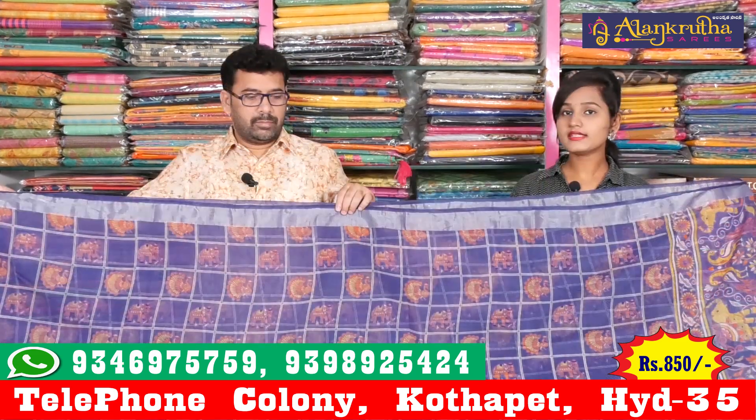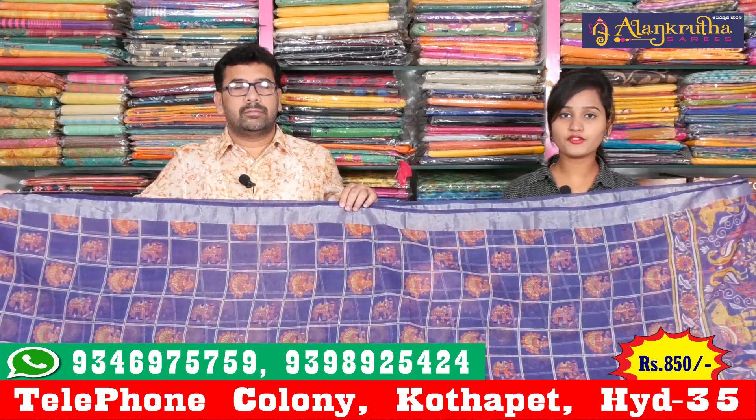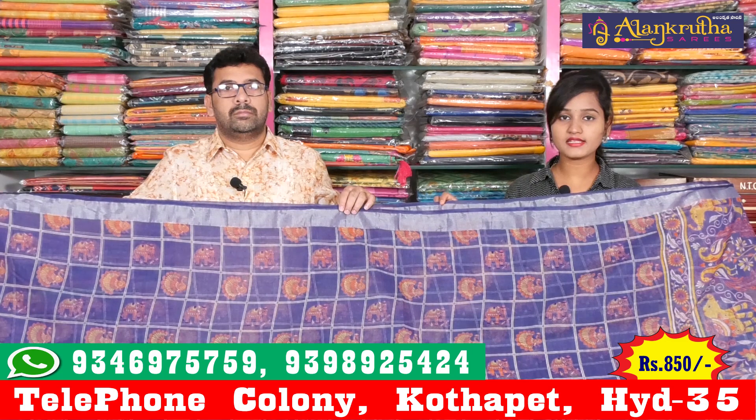How about this price? You are getting this price at 850 rupees. This is the wholesale rate. We also use Ikat techniques as well.